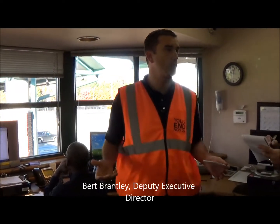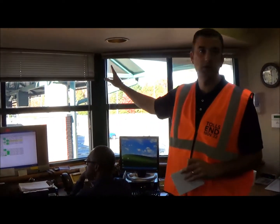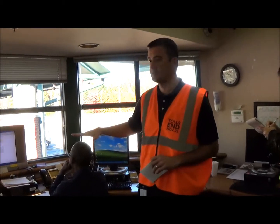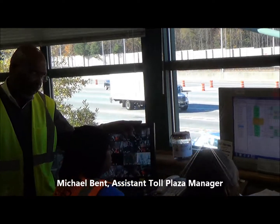This is the control room. Obviously we have cashiers in the lanes out there that are working, and then we've got these guys who are here to support them — monitor all the lanes from this computer right here.